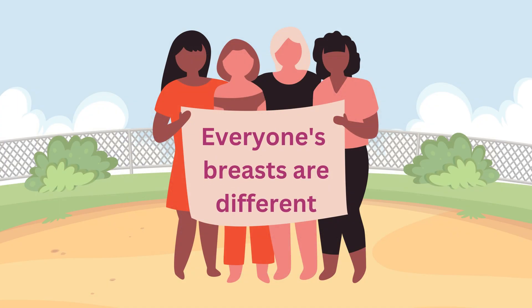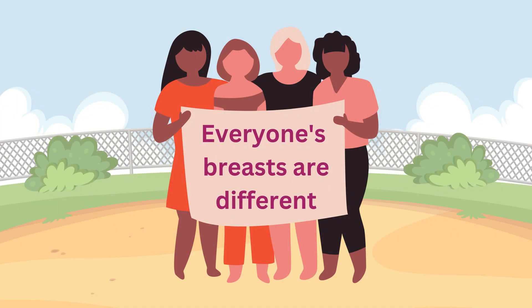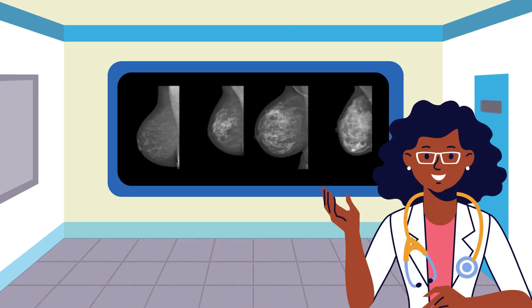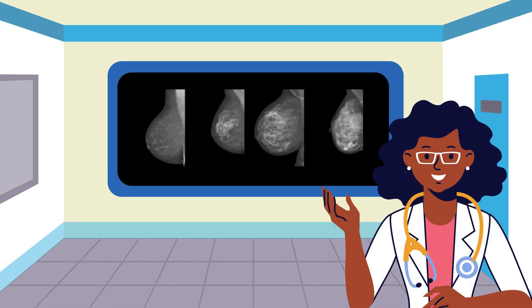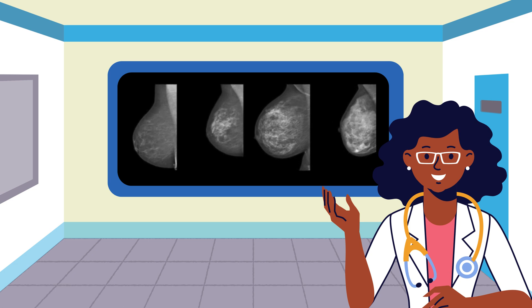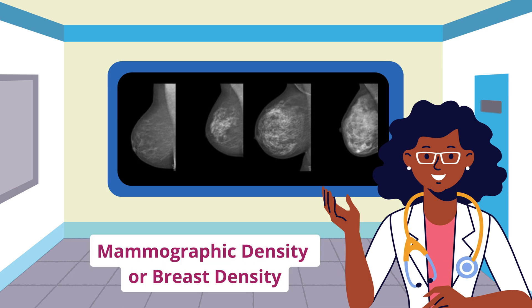Everyone's breasts are different, and in addition to how breasts look and feel in real life, they also look different on mammograms. At age 50 to 52, breasts can look completely white on mammograms. They can also look completely dark. Both appearances are normal, as are all the different combinations of white and dark in between. These differences are called mammographic density, or breast density.